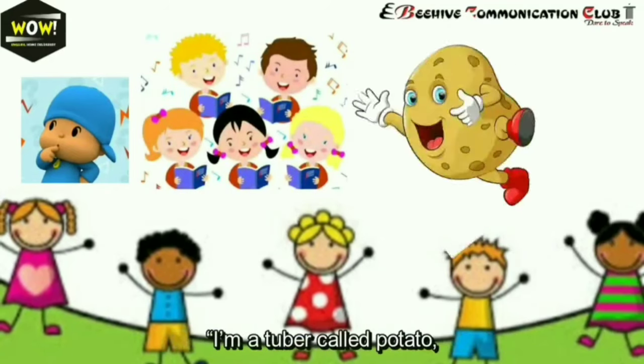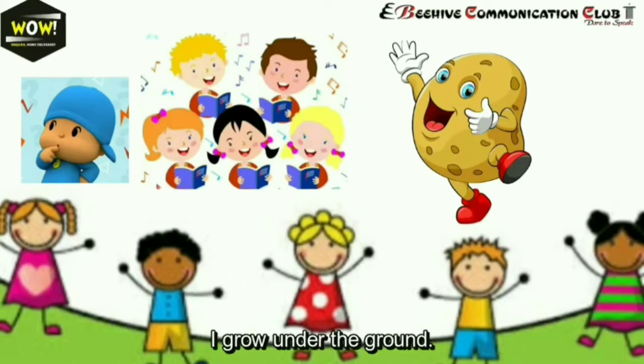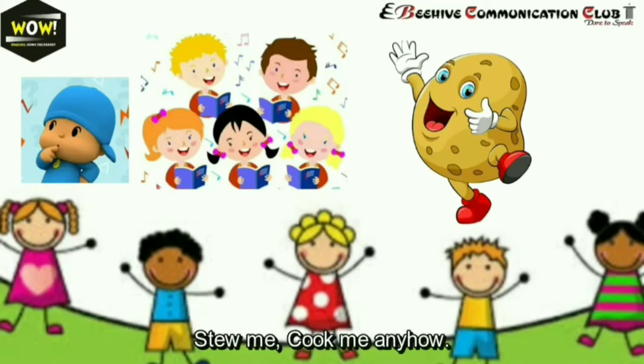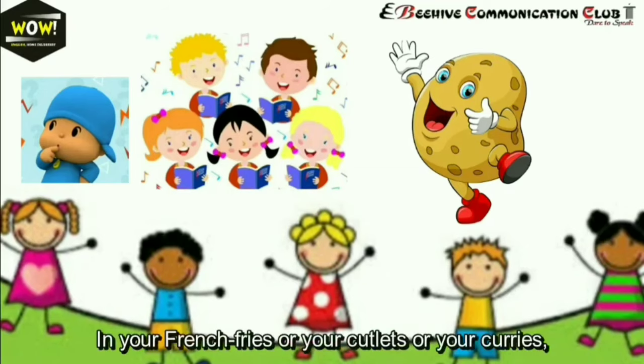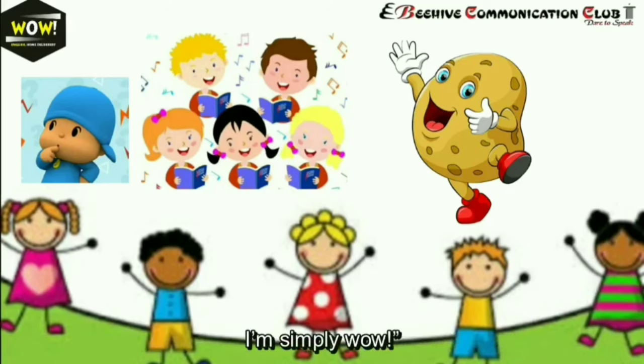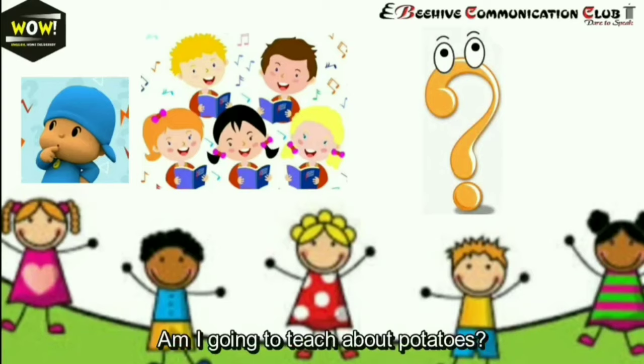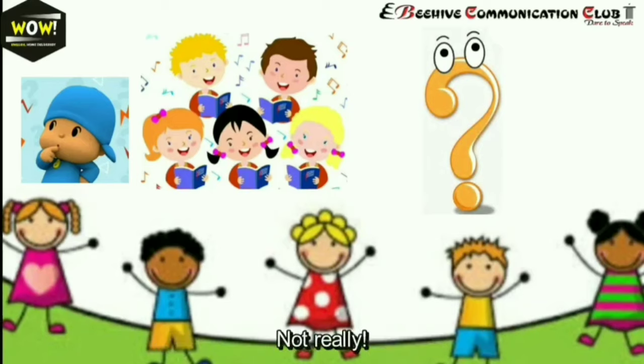I'm a tuber called potato, I grow under the ground. I store food in me all the year round. Boil or bake me, fry or toast me, stew me, cook me anyhow — in your french fries, cutlets, curries, I'm simply wow! Any ideas? Am I going to teach about potatoes? Not really. Okay, another clue for you.